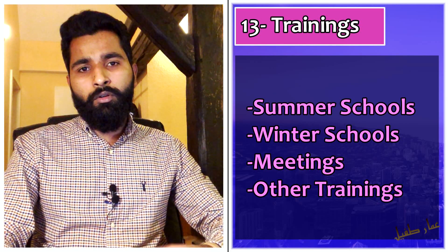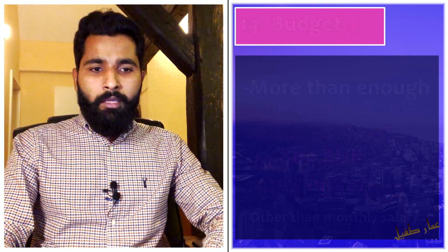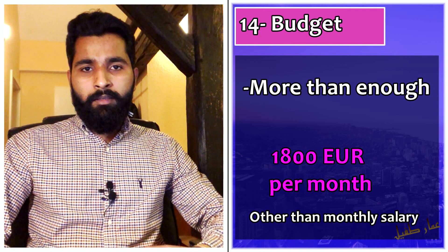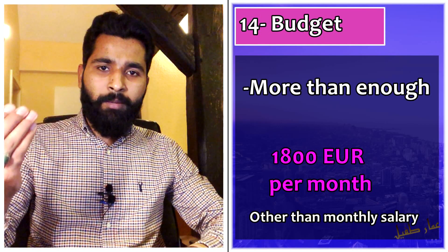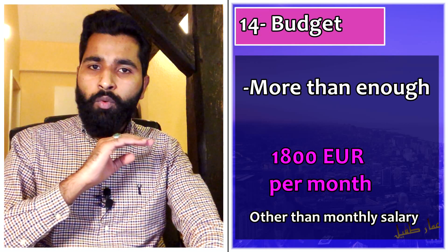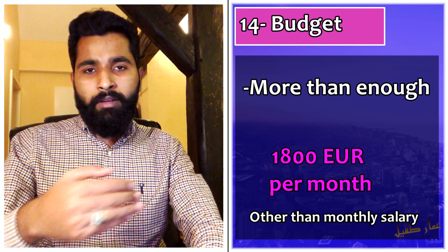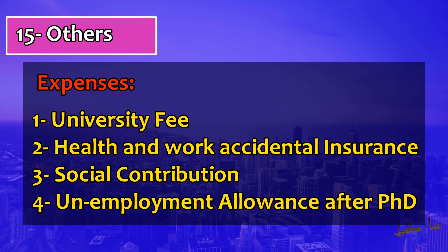Many projects also include American universities. Regarding the training and research budget — you have more than 1800 euros of research budget in your account per month. You can use this for purchases. Some professors allow you to make purchases yourself; in other institutes, they handle it for you upon request. The key point is that in Marie Curie, you have no tension about arranging research budget or travel funding — you can even travel to Canada, Australia, or anywhere in the world with this research budget.